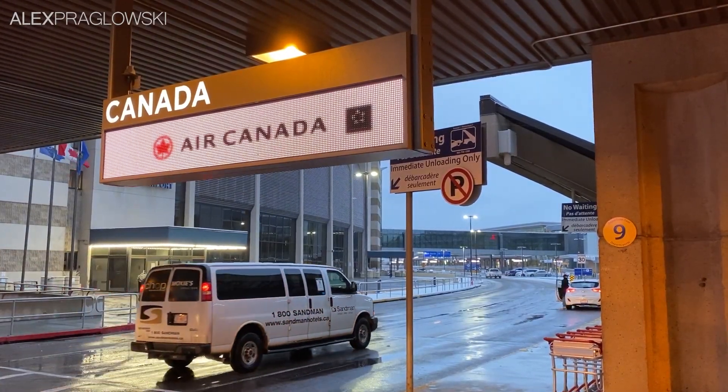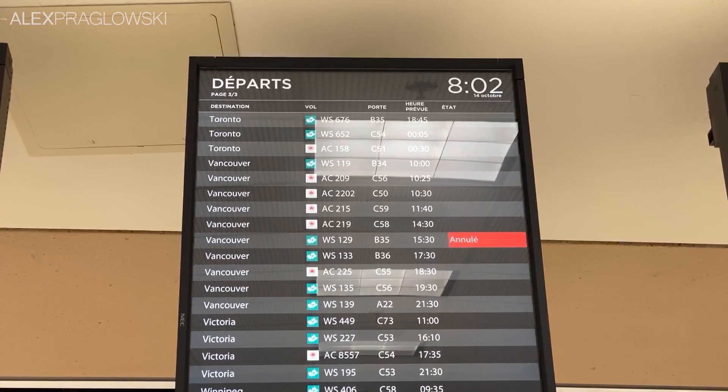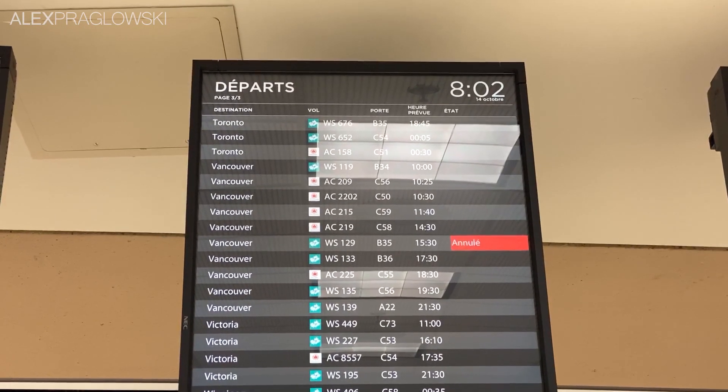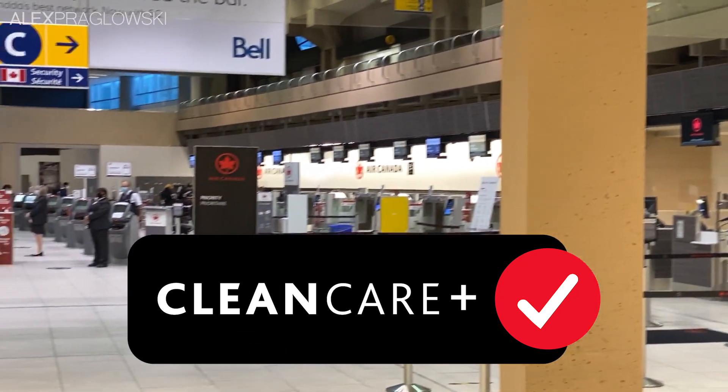Good morning from Calgary International Airport, my name is Alex, and welcome back to the channel! Today's video is slightly different than usual. Last week, I had the pleasure of being invited by Air Canada on a special flight to check out their End-to-End Clean Care Plus program.